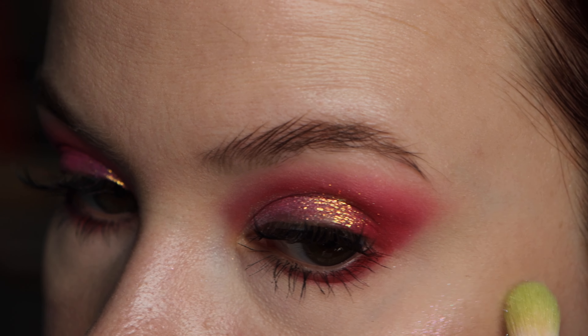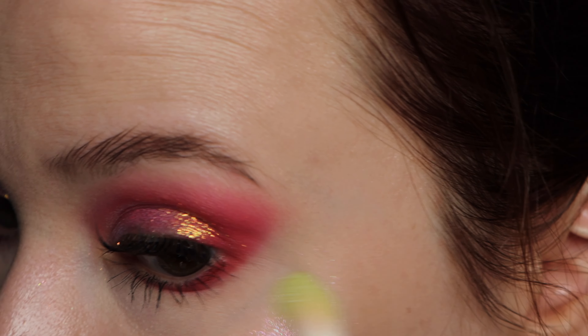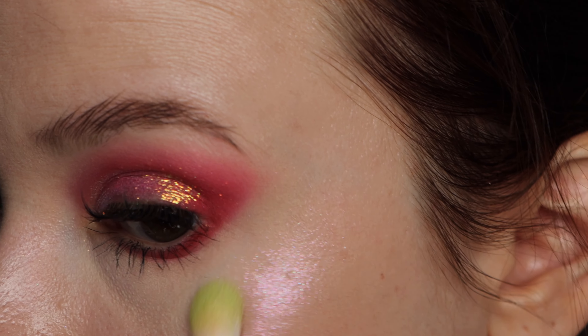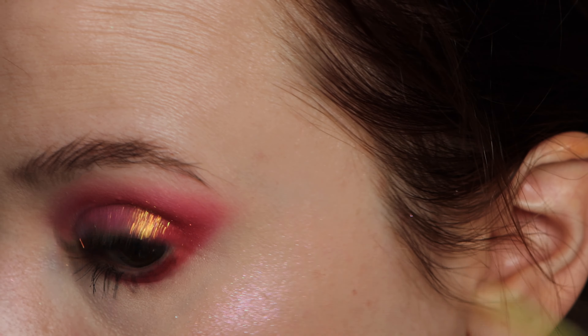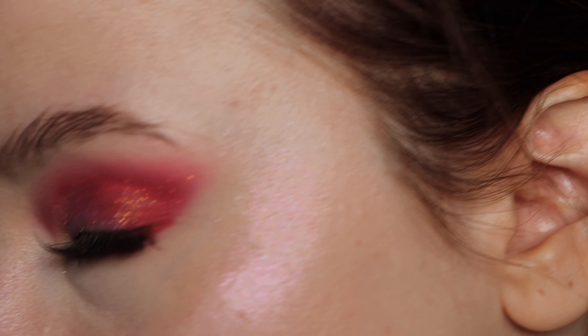Taking Dreamlike on this side. Going in with very, very little because I think this one could look a little bit too shadow cast-y on my skin tone. Just a little bit — and it is a beautiful, cool-toned pink. So here's Dreamlike.